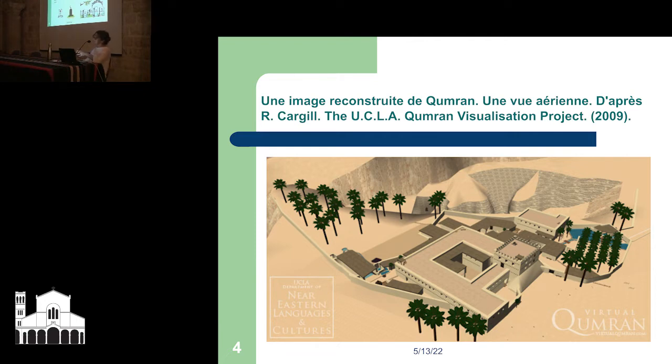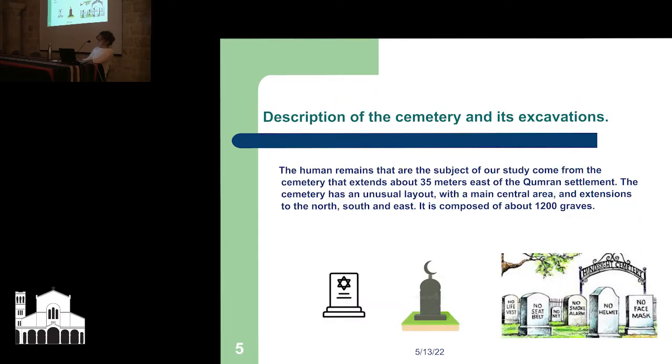That is actually within Jewish religious laws as well. The cemetery has an unusual layout with the main central area and extensions to the north, south, and east. It is composed of about 1,200 graves. The main cemetery comprises tombs of identical neat structure. This aerial view shows the three extending figures at the extreme eastern side of the site and the northern section up at the right.